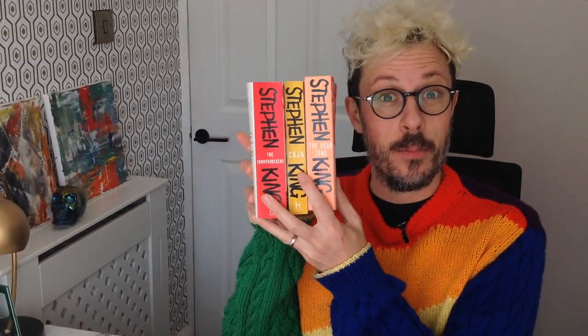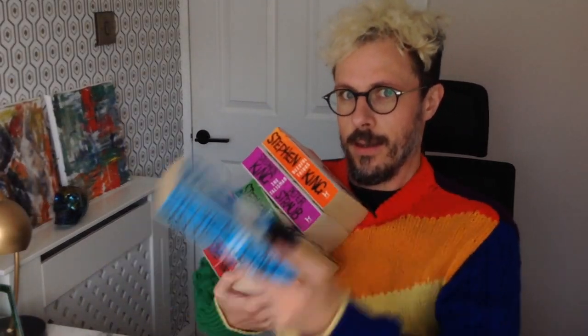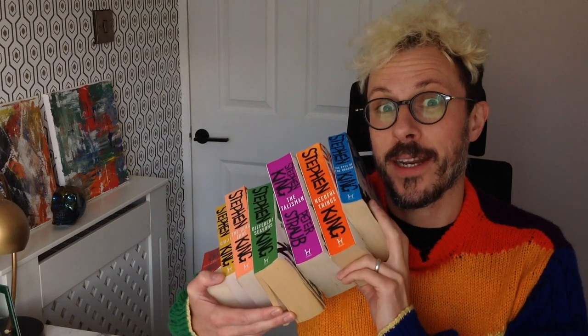Red and yellow and pink and green, purple and orange and blue - I can sing a rainbow, sing a rainbow. You can wear a rainbow and read a rainbow too, thanks to these super collectible and super Instagrammable editions of Stephen King books. This is the video I've personally been waiting for since I started my channel - a look at the full set of the mid-noughts Hodder rainbow editions.